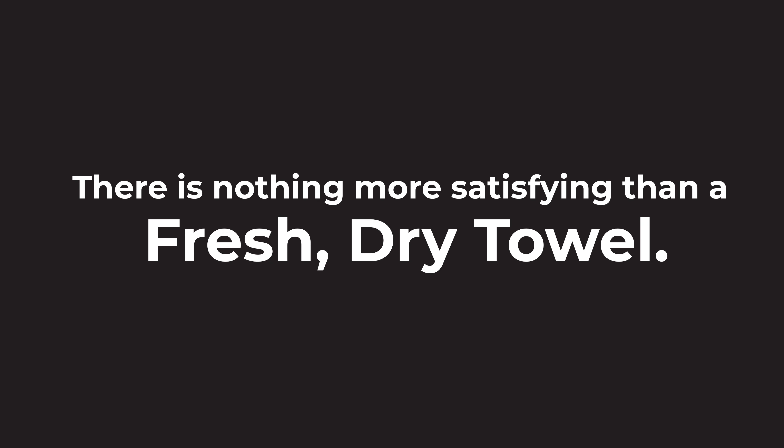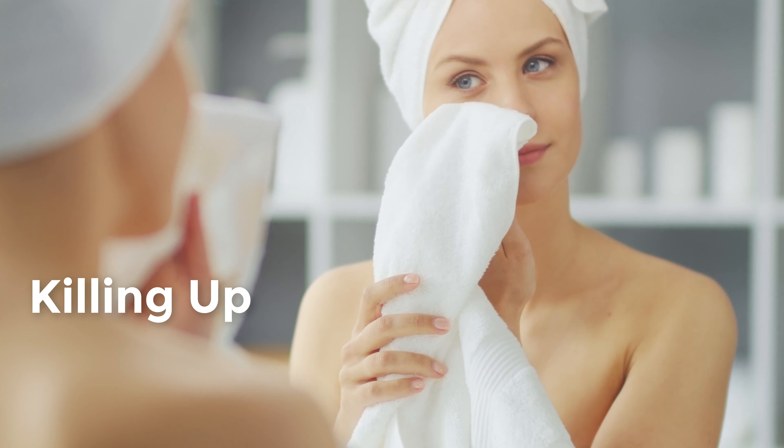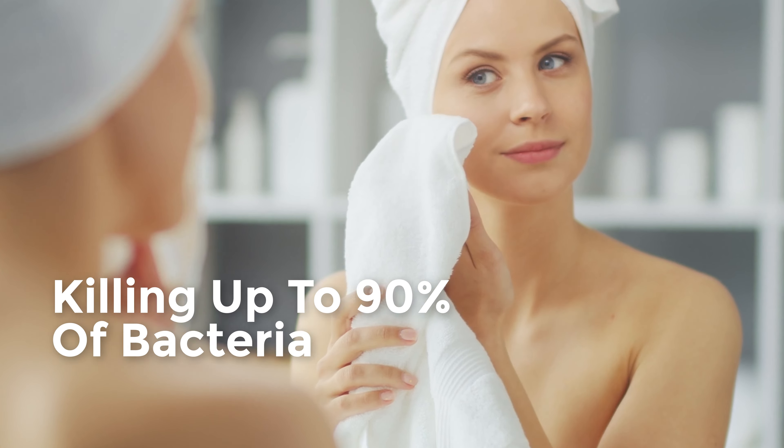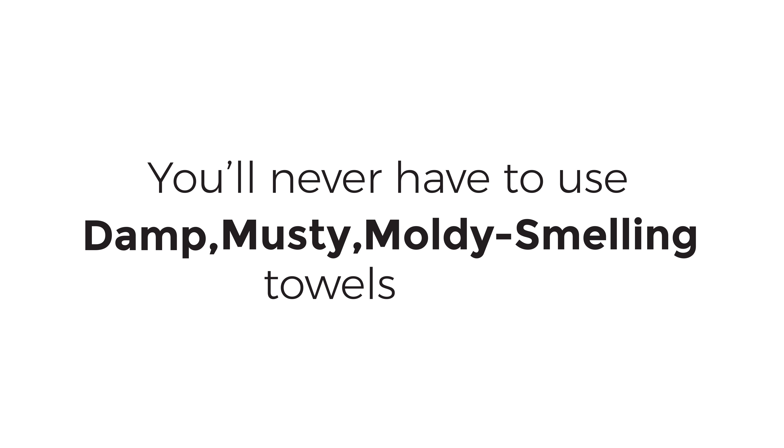There's nothing more satisfying than a fresh, dry towel. Our heated towel racks will dry and freshen your towels between washes, killing up to 90% of bacteria, so you'll never have to use damp, musty or moldy smelling towels again.